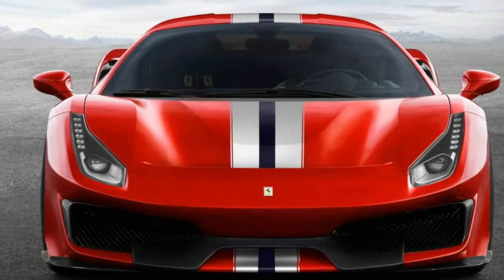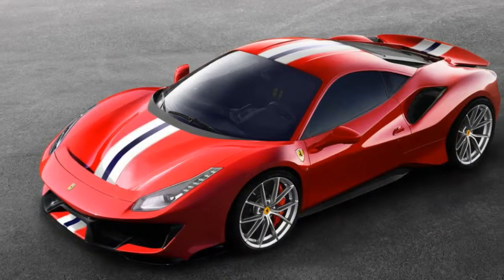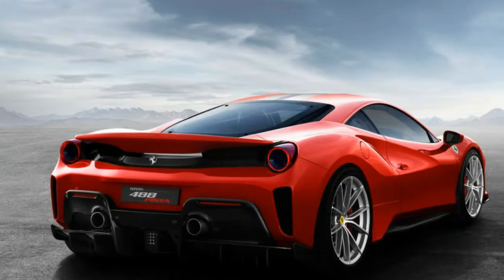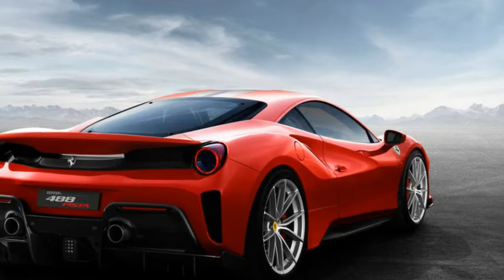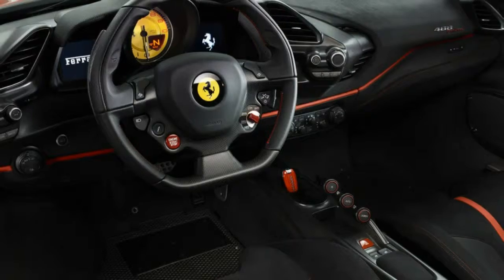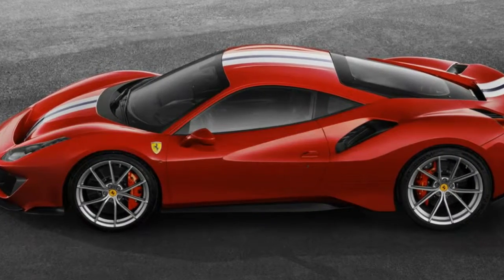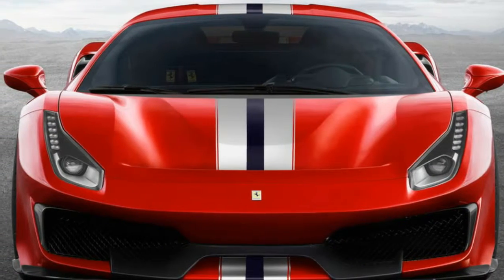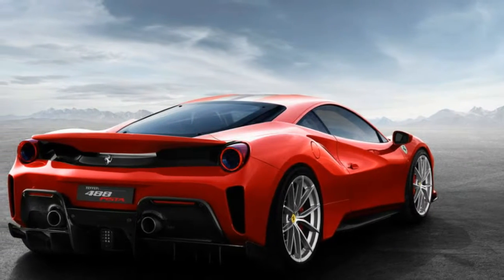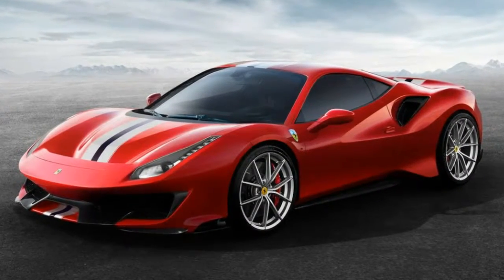The car's development advanced directly from the GTE race car. Ferrari notes that 'Pista' means circuit in Italian. The Pista is more powerful and lighter than the 488 GTB with better aerodynamics. The turbocharged V8 produces 50 more horsepower for a maximum of 710hp, while torque remains about the same at 568 pound-feet. The Pista weighs just 2,822 pounds — 200 pounds lighter than the GTB — thanks to carbon fiber intake plenums, a lighter crankshaft and flywheel, and titanium connecting rods. It hits 62mph in 2.85 seconds with a top speed of 211mph.